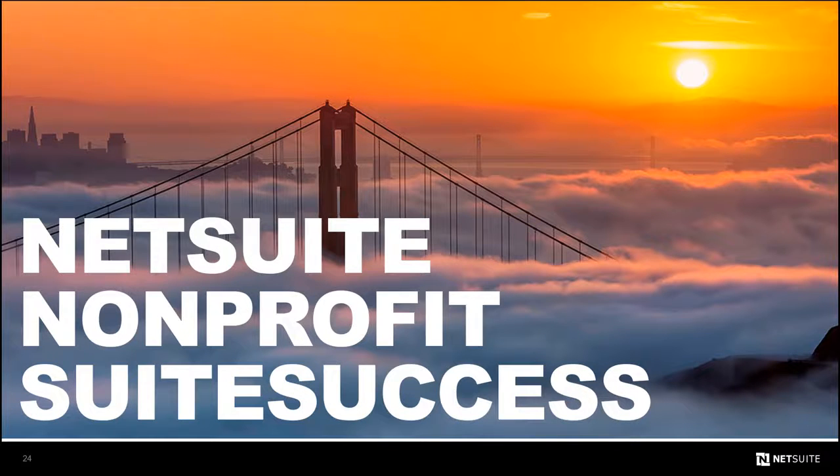Thanks for taking this brief overview of NetSuite Suite Success, and thanks again for your time.